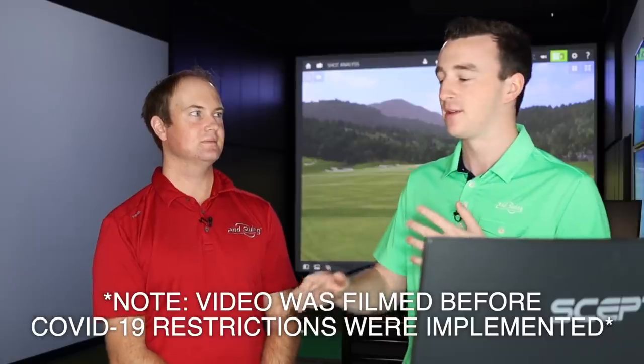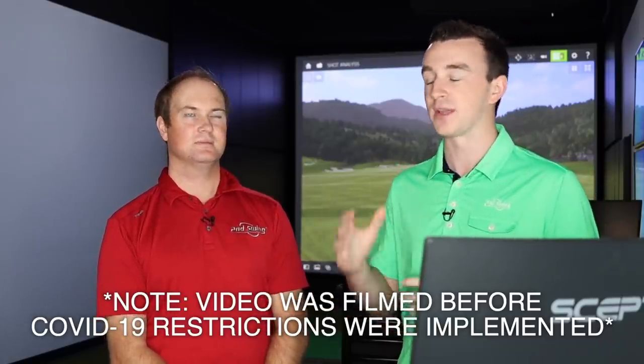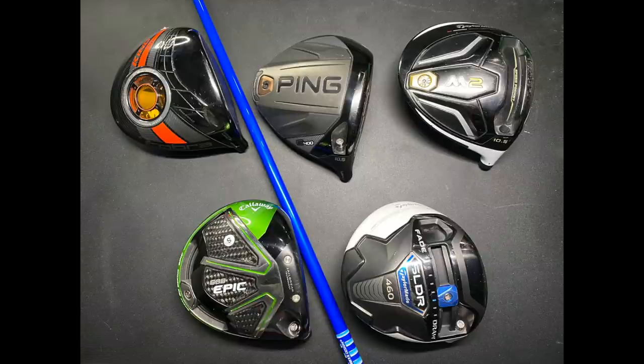Thomas is going to have 30 shots — five different models, six shots with each one. We've got really great options here that present value in terms of cheaper cost but still compete with the newest models in terms of performance. We've got the Callaway GBB Epic, TaylorMade SLDR, Cobra King LTD, TaylorMade 2016 M2, and the Ping G400.